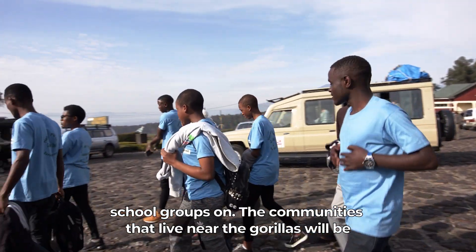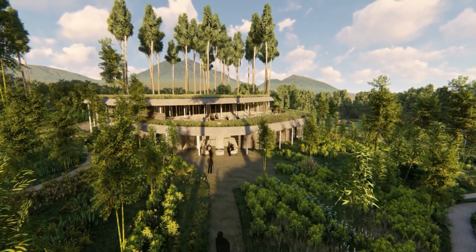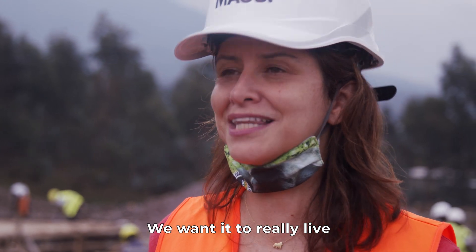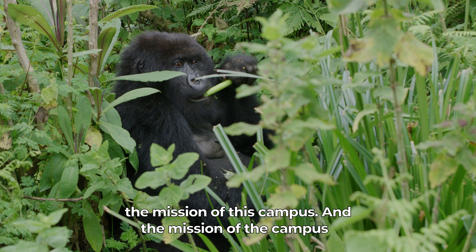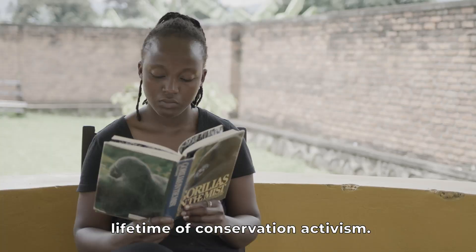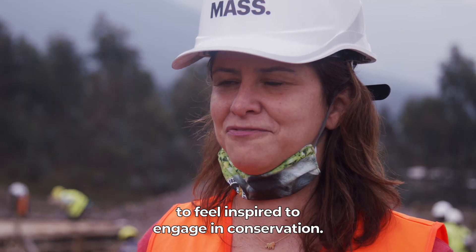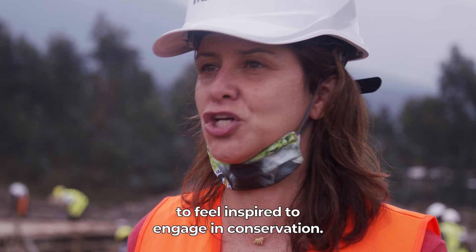The communities that live near the gorillas will be able to engage with us in a way that we haven't done before. We want it to really live the mission of this campus, and the mission of the campus is to use gorillas as an entry point for a lifetime of conservation activism. We want people that come to visit us here to not just learn, but to feel inspired to engage in conservation.